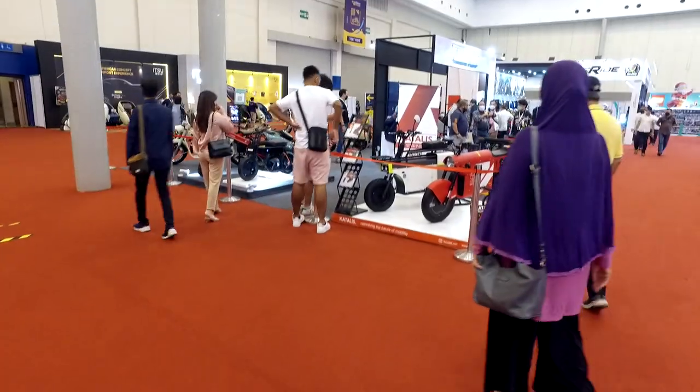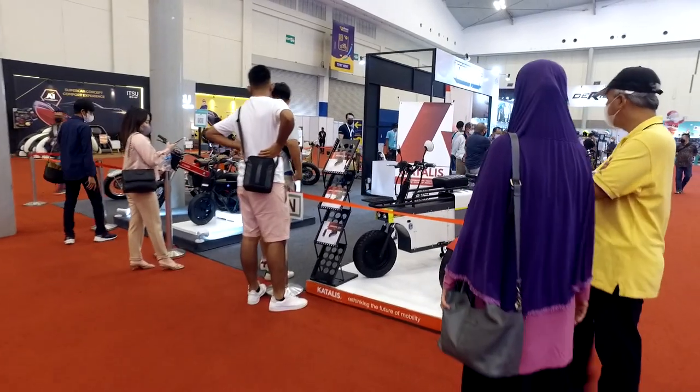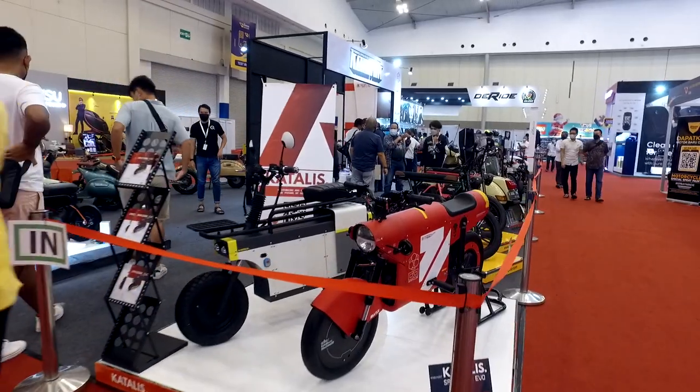Now we are going to the area of the Custom Motors with electric power. There are a lot of models scattered around, with some very unique and unusual designs.